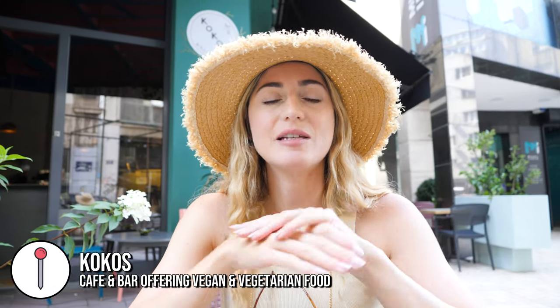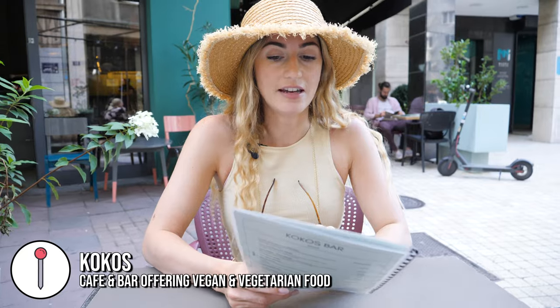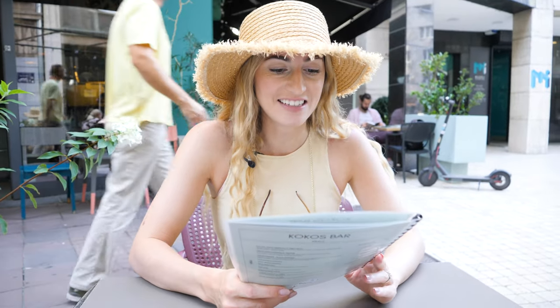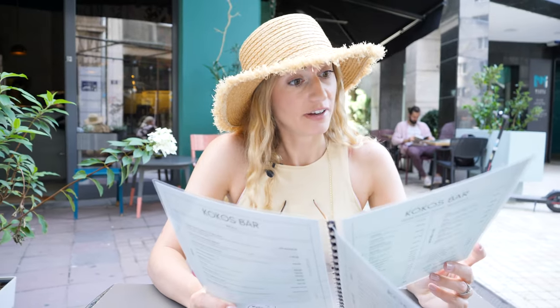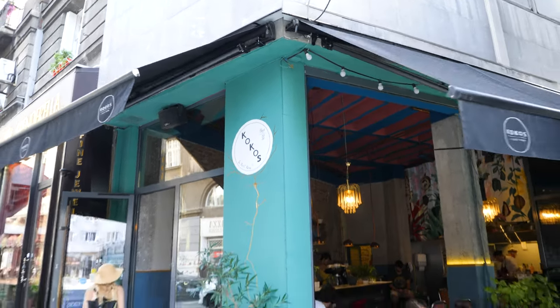First up is a place called Koko's. This place is all vegetarian and vegan and they also have some raw treats here. They have an English menu which is very handy for us. They've got raw cakes, smoothies, wifi, alcoholic drinks, and they've got all day breakfast.